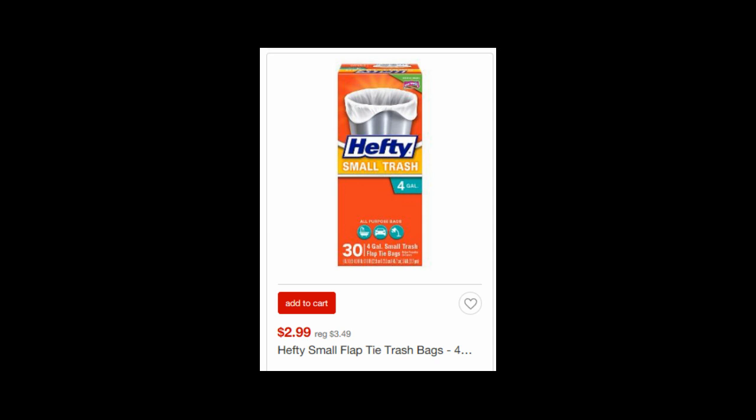The Hefty Trash Bags are $2.99. There is currently a 25% off Cartwheel offer you can use, as well as a $0.75 off one printable coupon I'll have linked in the comments below to print, so you can get these for as low as $1.49 each.